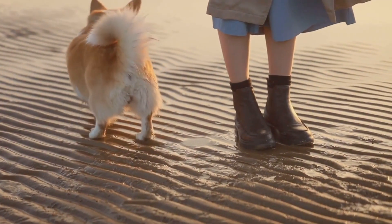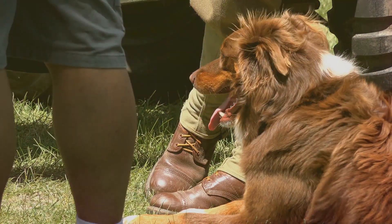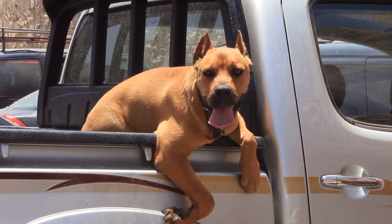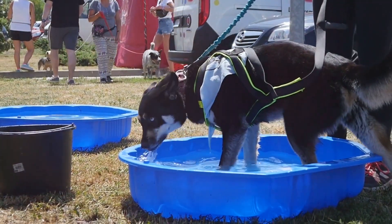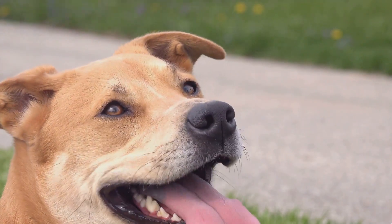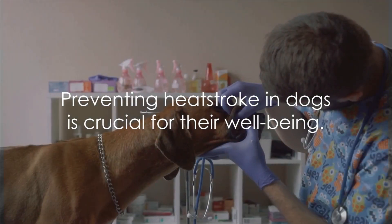Another thing to consider is avoiding the peak sun hours, usually between 10 in the morning and 4 in the afternoon when the sun is at its hottest. Try to walk your dog early in the morning or later in the evening when it's cooler. If you have to be out with your dog during peak sun hours, there are products designed specifically to help dogs stay cool. Cooling mats, for example, use gel or water to absorb and dissipate heat, providing a cool surface for your dog to lie on. Another fun option is paddling pools for dogs — a great way to keep your dog cool while they splash around and have fun. Just remember to never leave your dog unattended in the water. Always keep an eye out for signs of heat stroke: excessive panting, drooling, red gums, and lethargy. If you notice these symptoms, get your dog into the shade, offer them water, and call a vet immediately. Remember, prevention is better than cure when it comes to heat stroke in dogs.